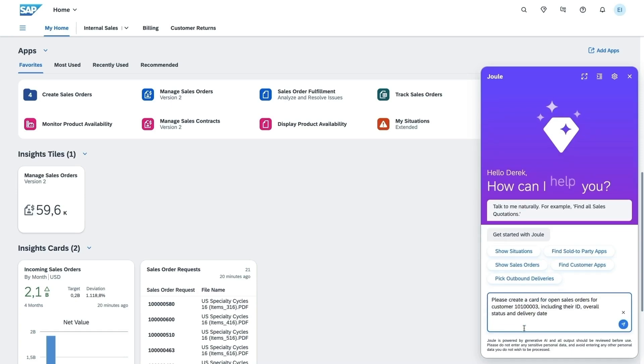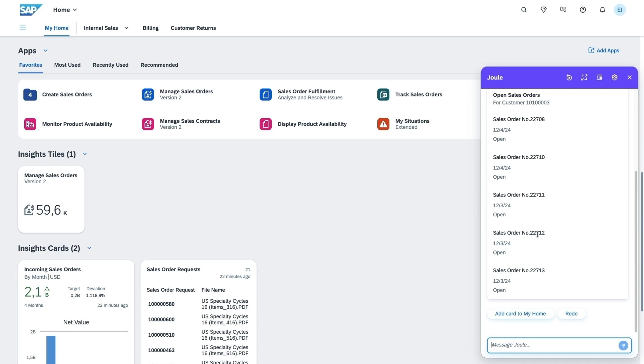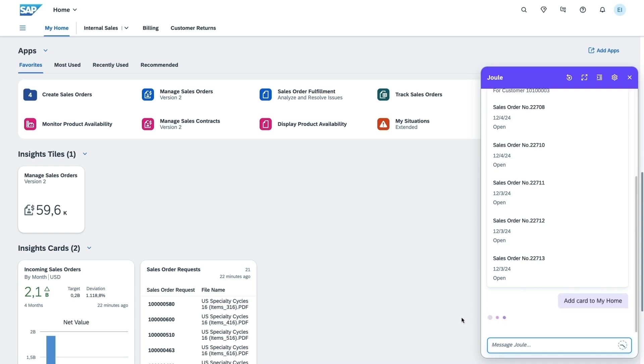Joule can create customized insights cards displaying key metrics or trends directly on your dashboard, bringing essential business insights right to your fingertips.